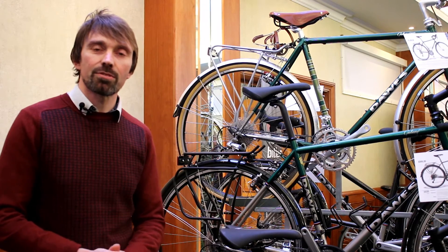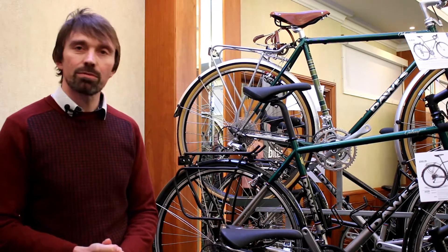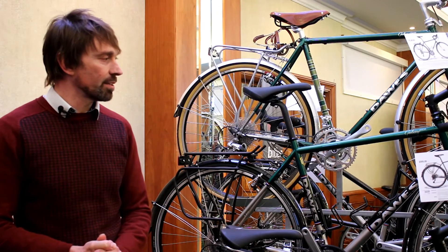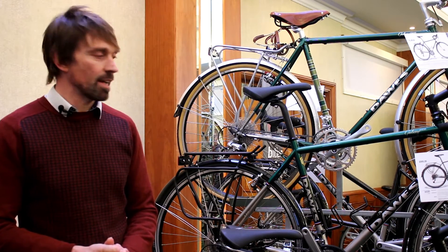I'm Lawrence Cox and I'm the Product Director at Dawes Cycles. This is the Galaxy XL for 2016, using the Reynolds 631 TIG welded steel frame and Reynolds fork with chromoly braised crown.